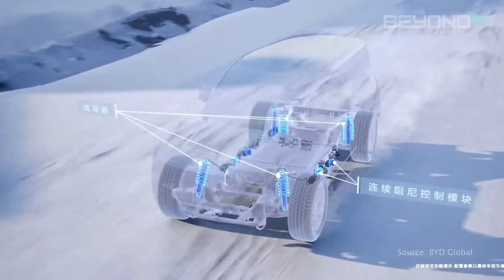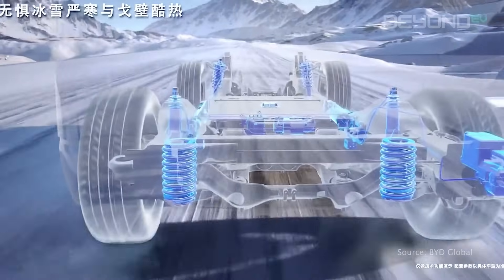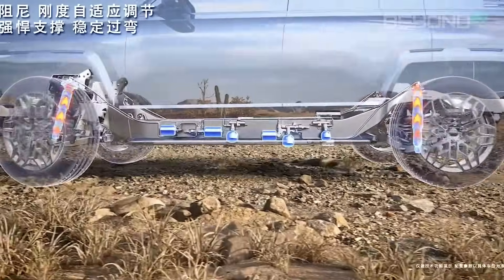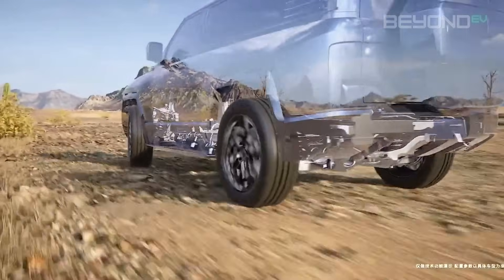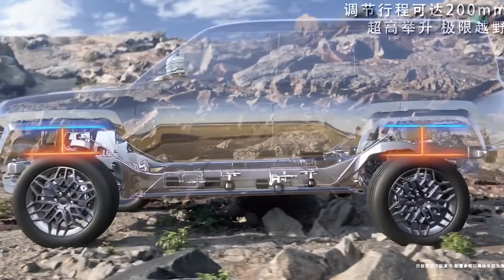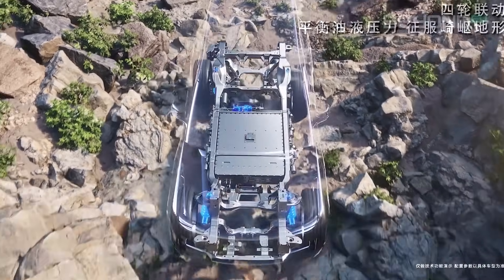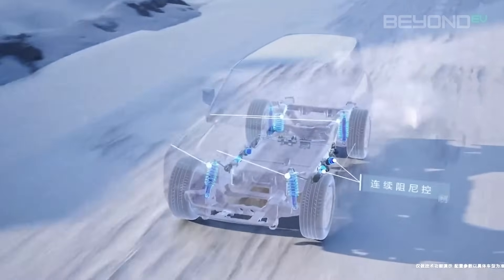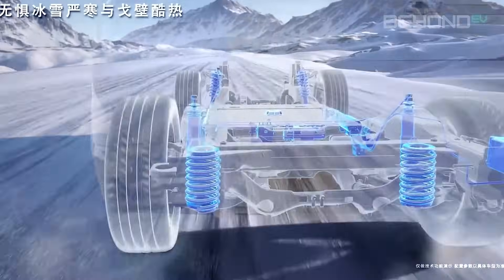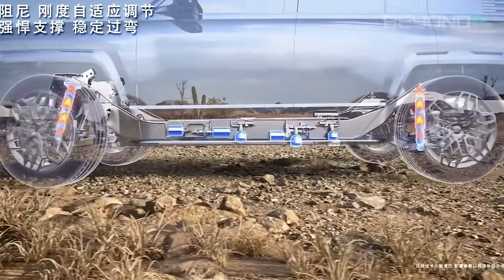Last but certainly not least, we have BYD's D-SUS Intelligent Hydraulic Body Control System. This isn't just another adaptive suspension system — it's a technological leap that's changing how we think about vehicle dynamics and comfort. Cars fitted with D-SUS can literally leap into the air on the spot. At its core, D-SUS is an advanced adaptive suspension that adjusts each wheel's suspension in real time based on road conditions, driving style, speed, and direction — making micro-adjustments thousands of times a second, like having a suspension expert constantly tuning your car as you drive.